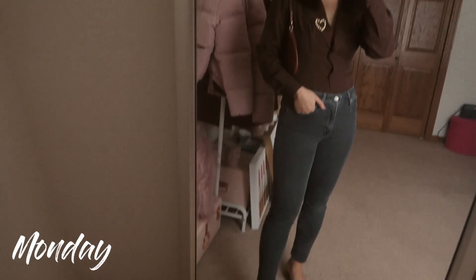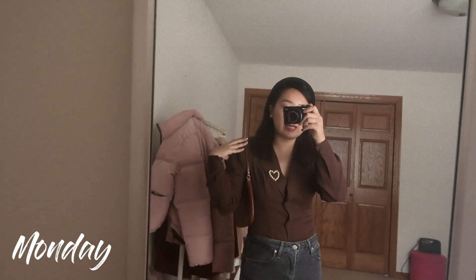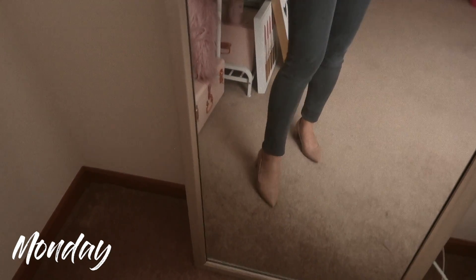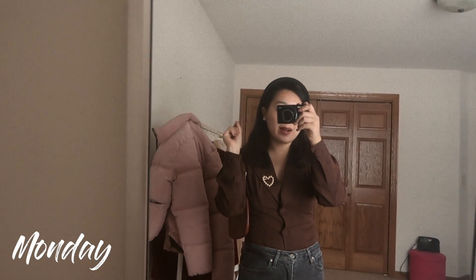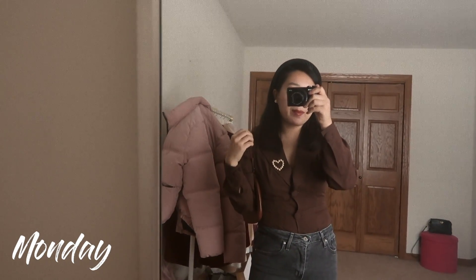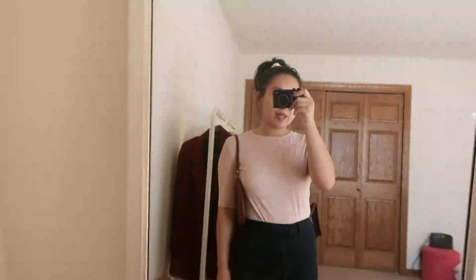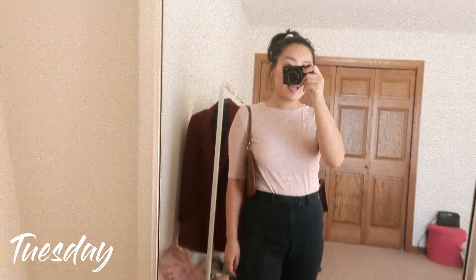Today's outfit is a chic vintage look. I have on a shoulder pad blouse that I thrifted, paired with a pearl heart pin to dress it up, high-waisted Levi jeans, black heels, and a headband because I'm having a bad hair day — headbands and hats are the perfect way to still look cute on a bad hair day. Lastly, I have on my YSL shoulder handbag.